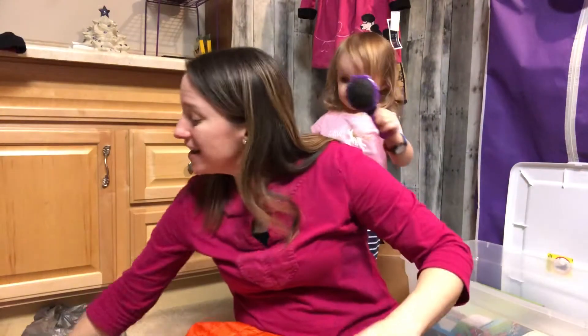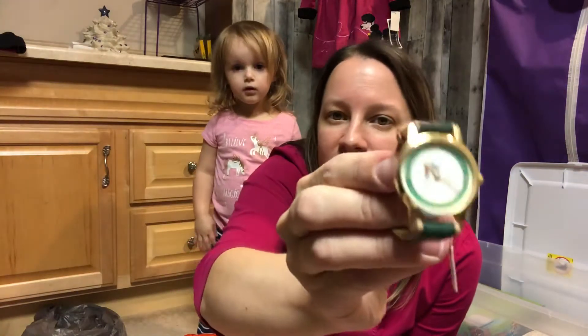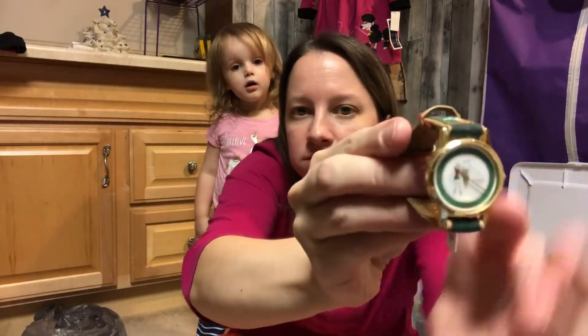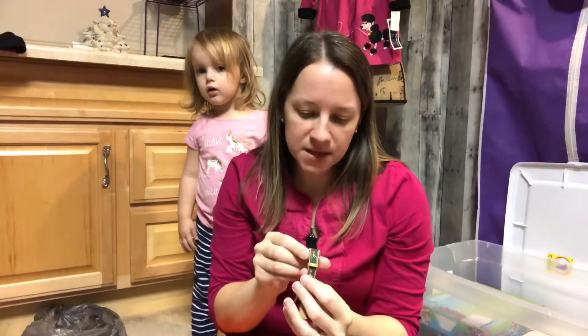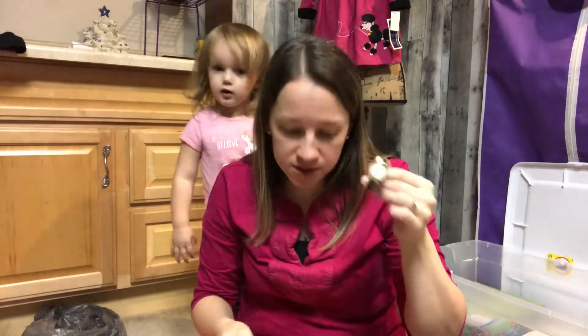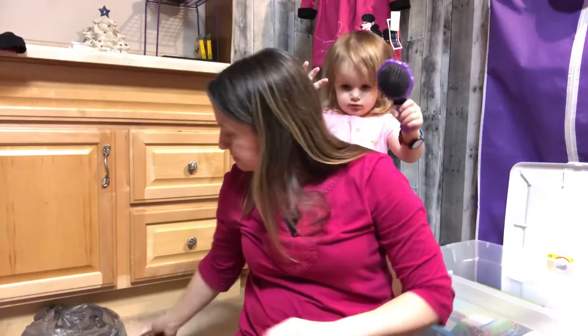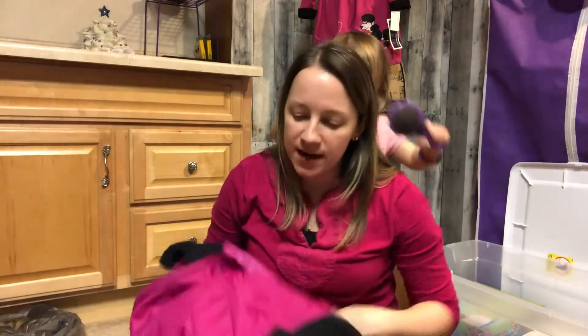I also picked up two watches. I already showed you Kyla's American Girl watch. This other one caught my eye at the register - it's a golfer design by a company called Pierre Nicole. One had just sold for $40 and I only paid $6 for it because it was 50% off, so that was a good price.